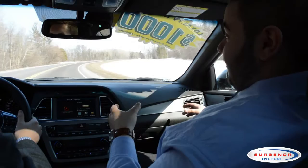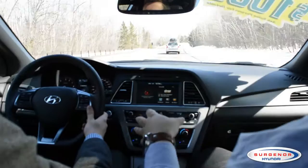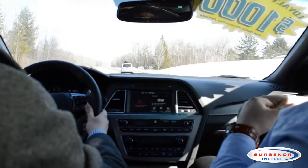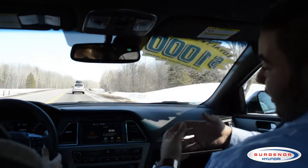Right now we have the adaptive cruise control going. The driver does not have his foot on the gas nor the brake, but it's keeping us a safe distance from the car ahead. The distance between yourself and the car in front can be adjusted, and this can be used in stop-and-go traffic — once you stop for 3 seconds, it'll shut off.